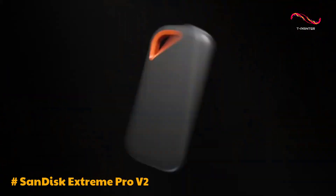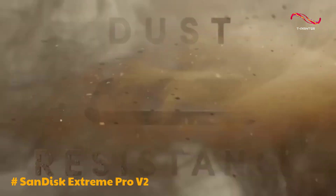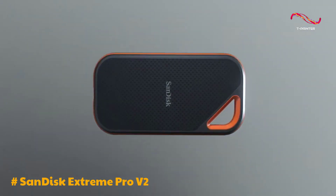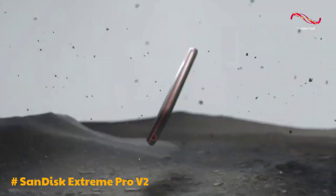In conclusion, the SanDisk Extreme Pro Portable SSD is an excellent choice for photographers seeking a compact and high-performance storage solution. Its fast transfer speeds, rugged design, and compatibility with a range of devices make it a versatile tool for on-the-go professionals.